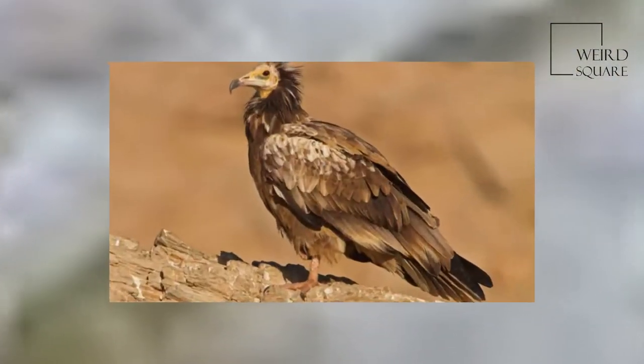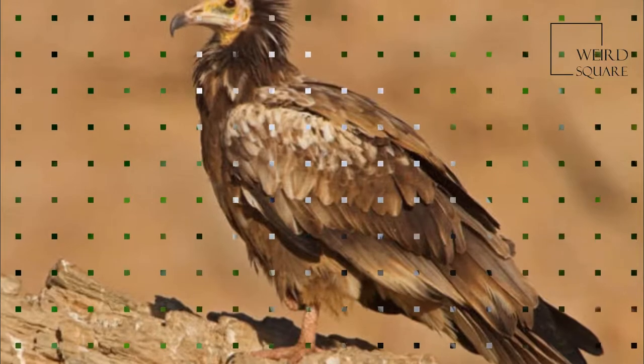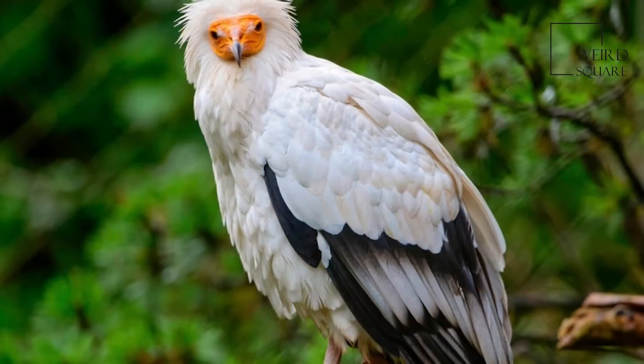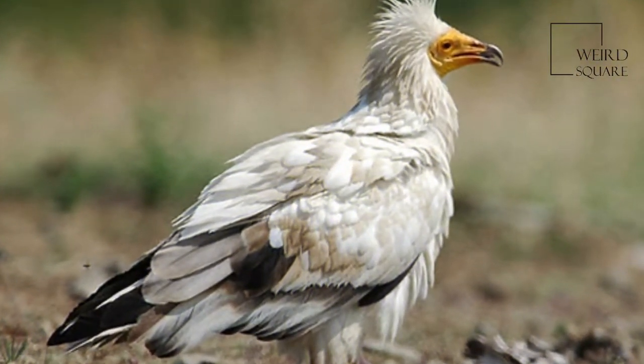Egyptian vultures feed mainly on carrion but are opportunistic and will prey on small mammals, birds, and reptiles. They also feed on the eggs of other birds, breaking larger ones by tossing a large pebble onto them.